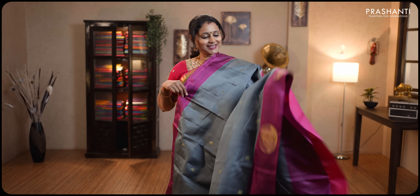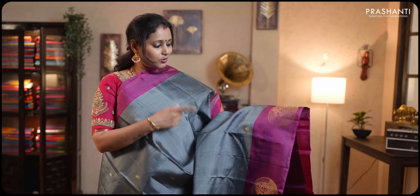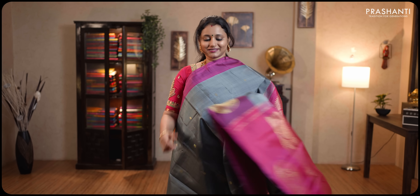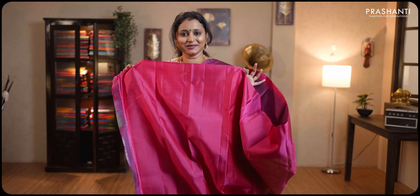Grey and pink — another gorgeous saree with contrast borders. Butta style peacocks woven towards the bottom part of the border, with the body having small floral zari woven buttas. Contrast rich pallu in pink. This has got a plain pink blouse. Priced at ₹13,150.